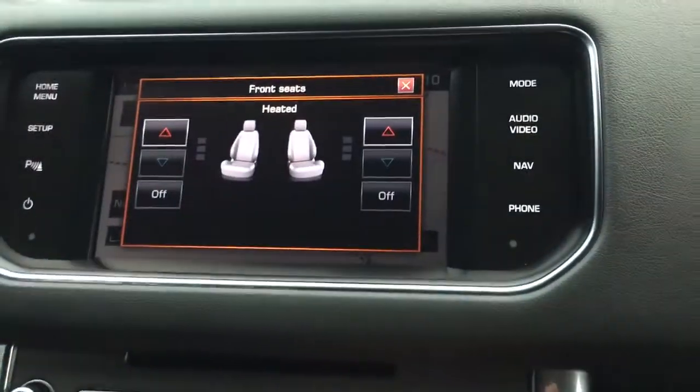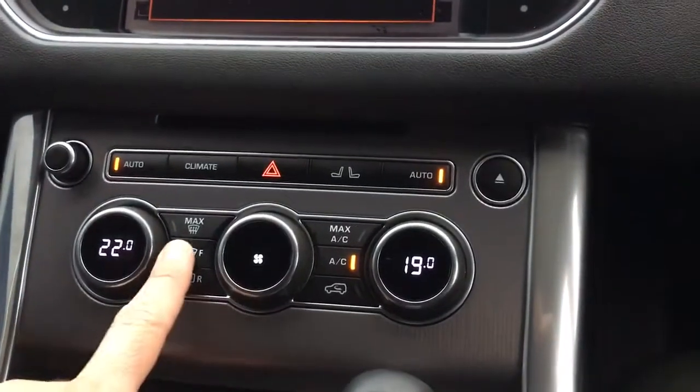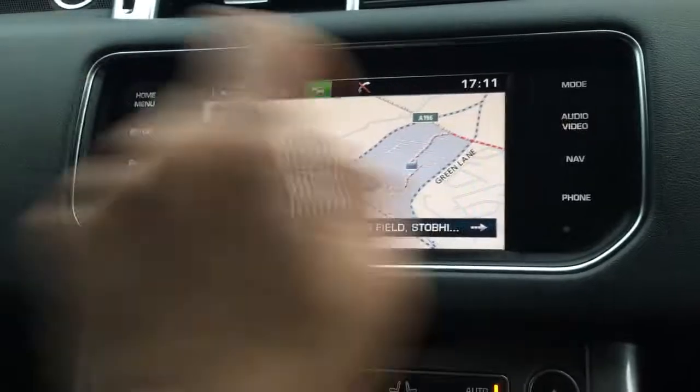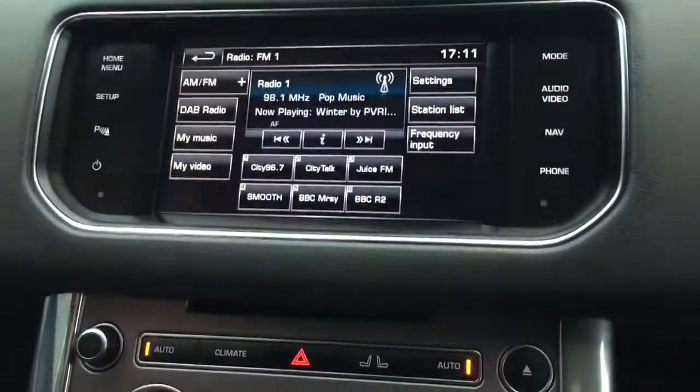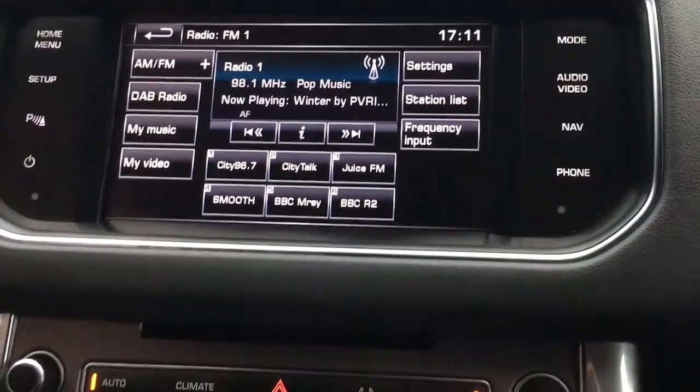We've got heated front seats on both sides — and the rears are heated too. There's dual zone climate control with heated front and rear screens. It's also got DAB radio. If you go to the my music section you can connect a device.